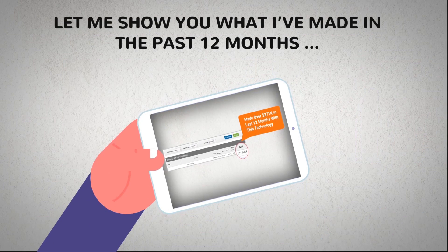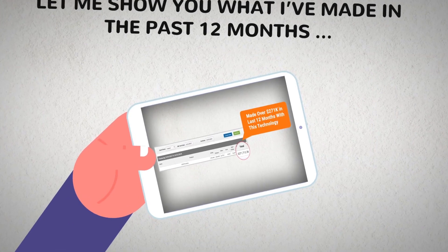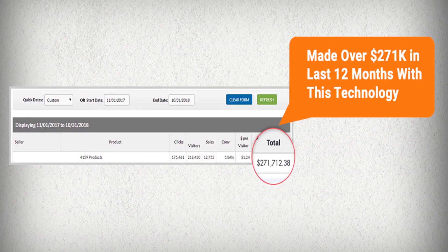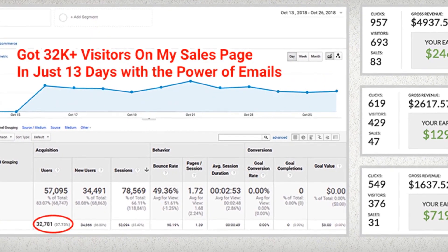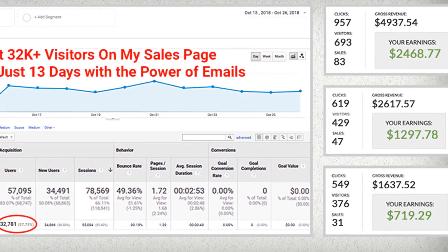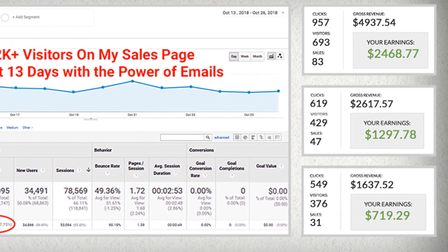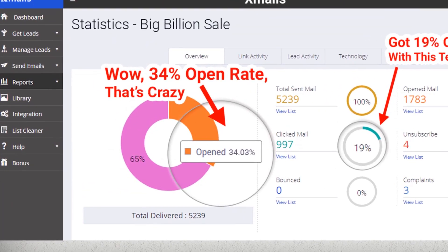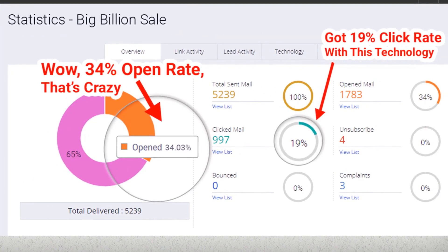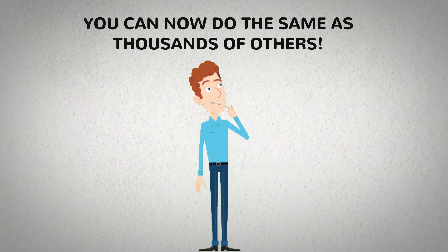Let me show you what I've made in the past 12 months by sending simple emails to my list with the exact same technology. See how I got 33,000 plus visitors in just 13 days on my sales page using the power of emails. And let's check out the crazy open and click rates I got for a simple email I sent using this same app.